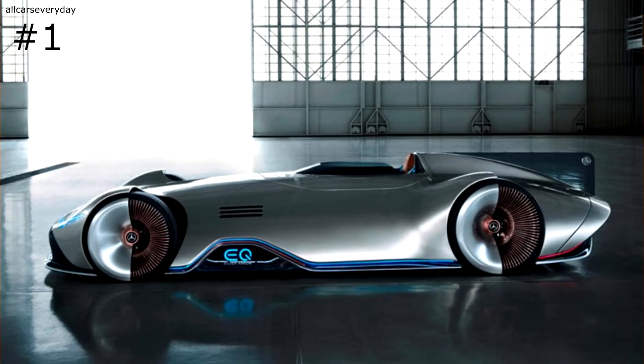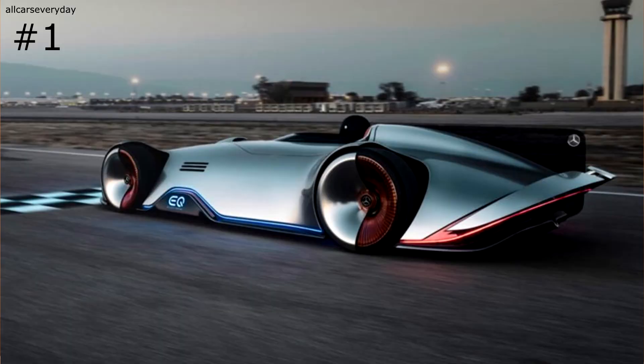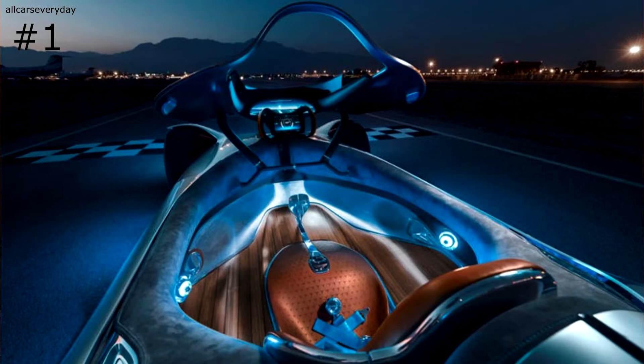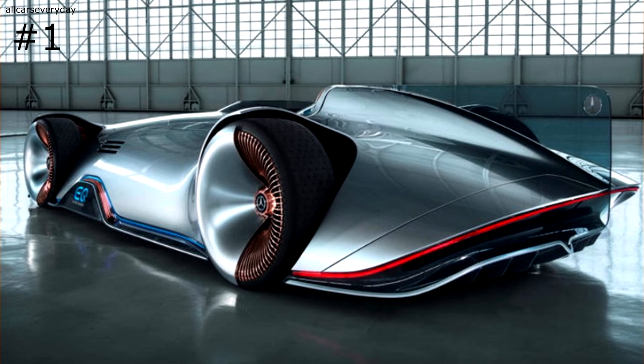The side of the car features a blue underglow with EQ signatures all over the vehicle. EQ is the name for Mercedes' Electric Division, which supplied this project with an 80 kilowatt-hour battery that allows the car to go about 250 miles on a single charge. The interior is just as futuristic as the rest of the car, incorporating a wide panoramic screen that displays information about the car's surroundings and can even superimpose ghost cars to race against on a racetrack.